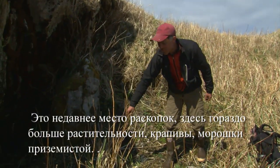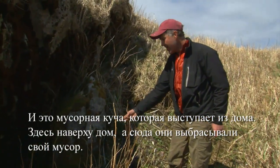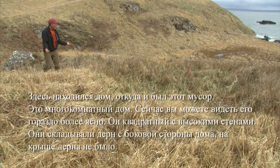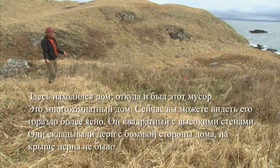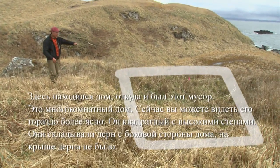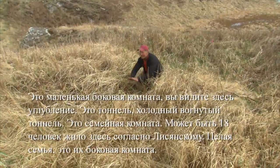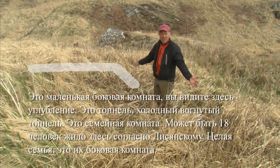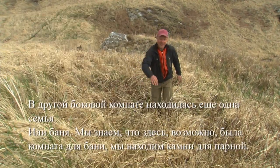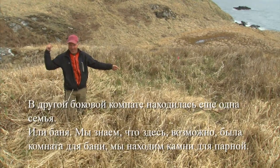This is a much more recent site. You can see that it's much more lush vegetation — a lot more pushy nettles and salmonberry. This is actually the midden coming out of the house right above here — this is where they're throwing their trash. And here is the house where all that stuff came from. This is a multi-roomed house, and now you can see it's much more clear. See how it's square with the high walls? They're stacking the sods on the side of the house, not the top, so there are no roof sods. Here's a little side room. This is a tunnel — a cold-trap tunnel. This is a family room right here. Maybe 18 people would live in this house on average, according to Lisiansky.